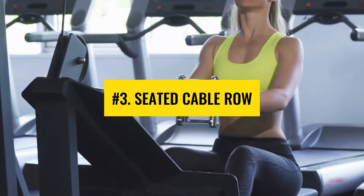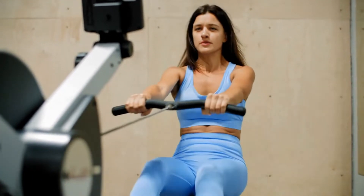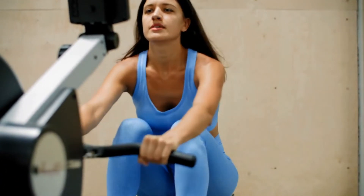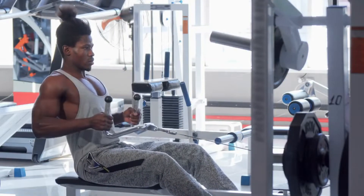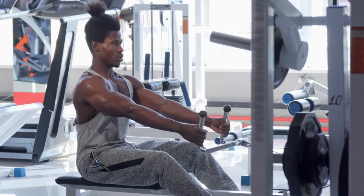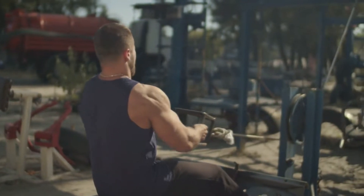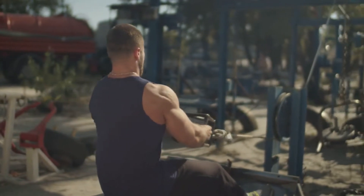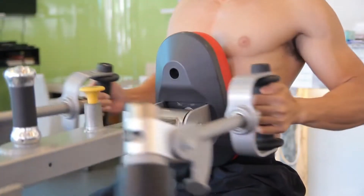Number 3: Seated cable row. Seated cable row is an effective workout for strengthening your biceps and back muscles. To get the most out of any exercise, it is very important to perform it in good form. For seated cable row, sit down on the cable row machine, bend your knees slightly with your back straight, and keep your elbows together. Bring the handle towards your body and repeat for reps. Make sure not to lean during the entire process.